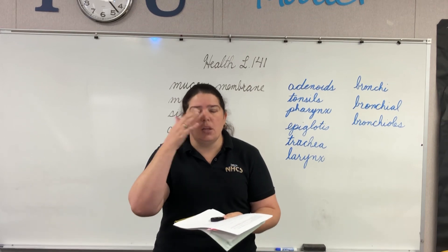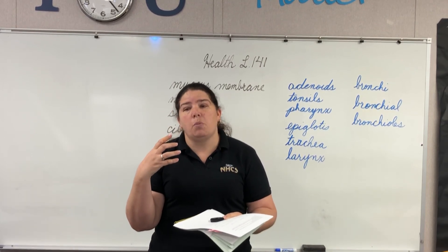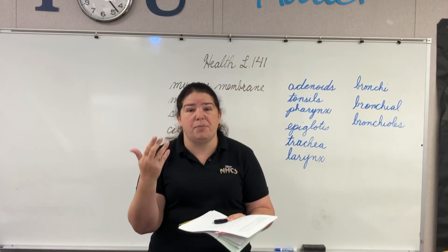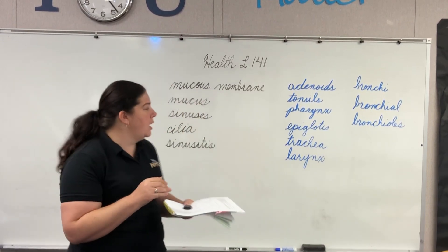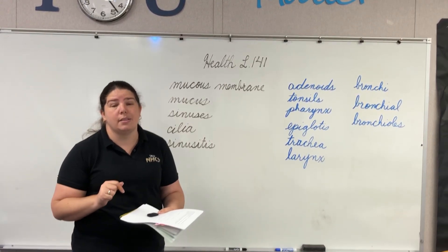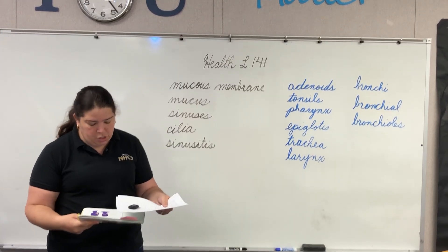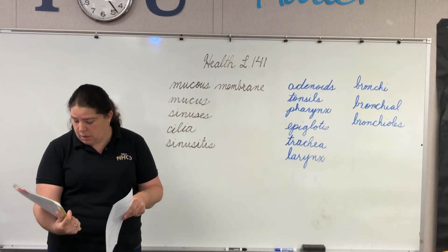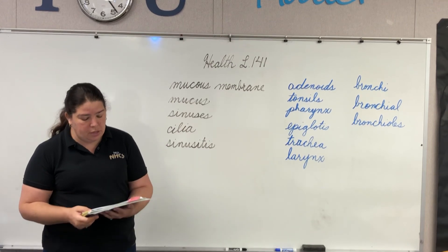All of those holes in our head — those sinuses — when we get sick, usually it's because one of those has been infected by some sort of illness. We call that sinusitis — it's an infection in one of those sinuses. We're going to read on page 36 through 38 and find out about those systems in our sinuses.